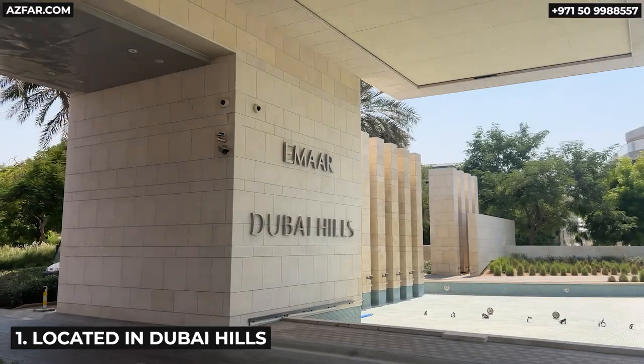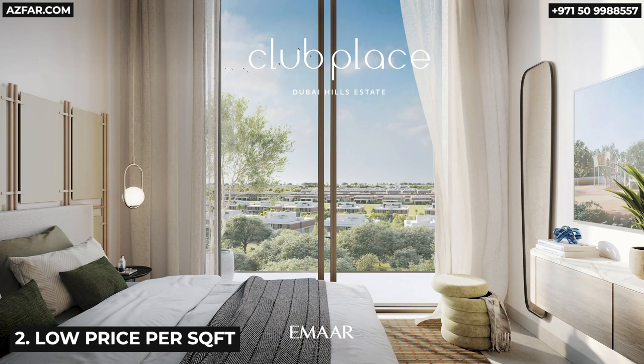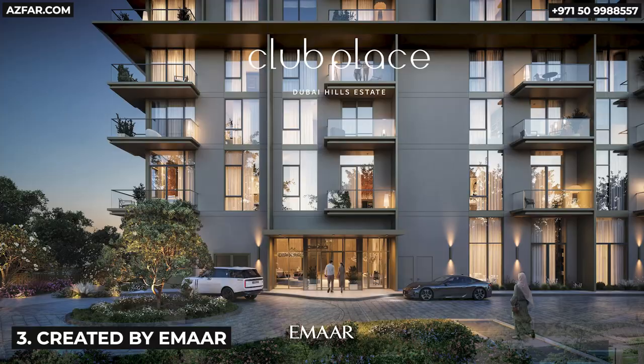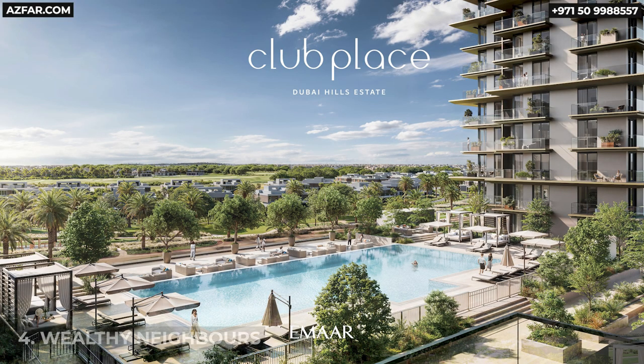Here's why you should be investing in Club Place. First, it's in Dubai Hills, one of the most prestigious developments in Dubai. Second, the price per square foot is still low for such an elite location as Dubai Hills. And third, it's by Emaar — they create the best communities with the best amenities. And fourth, your neighbors will be millionaires and billionaires, as the villas and mansions are not owned by normal people.